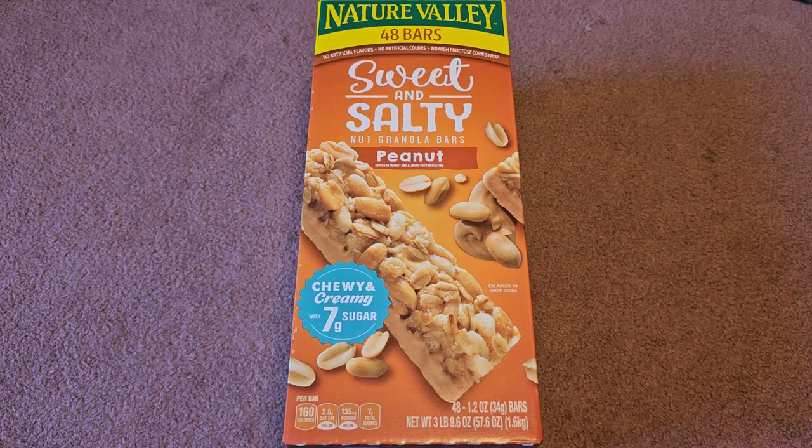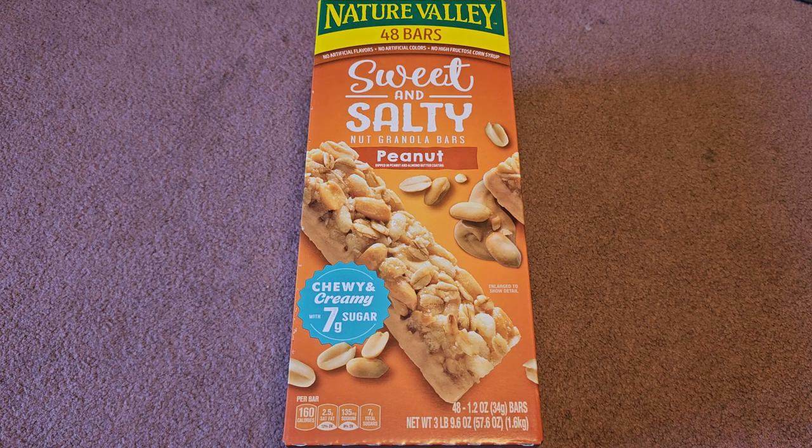I don't know how I haven't made a Costco sale item review of this yet. I've actually purchased this several times in the past. This is the Nature Valley 48 bars, sweet and salty peanut flavor. These are nut granola bars. Normal price $15.49, it was $4.50 off, so basically about $11.